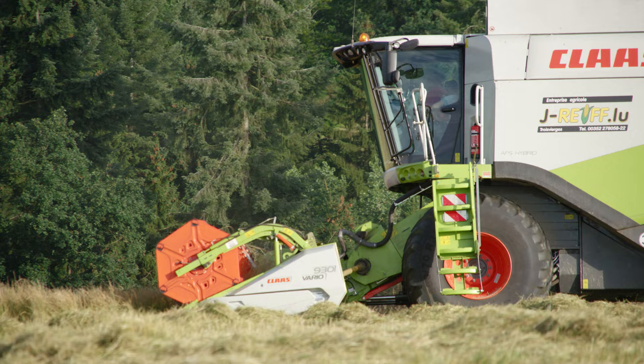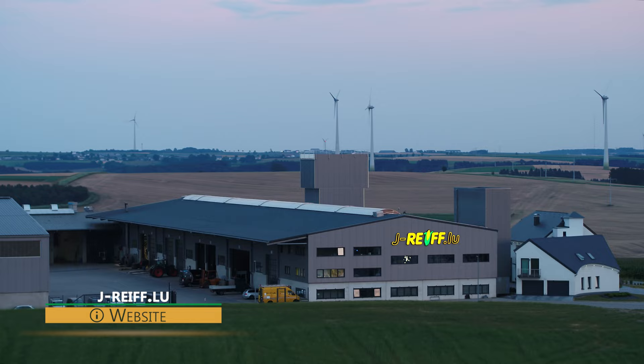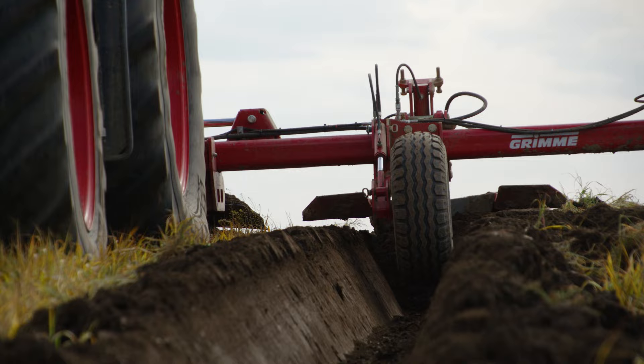Rife agricultural contractors has its roots in their own agricultural and forestry business. Over the years, their main focus has shifted from livestock to arable farming and they decided to establish a contracting business.